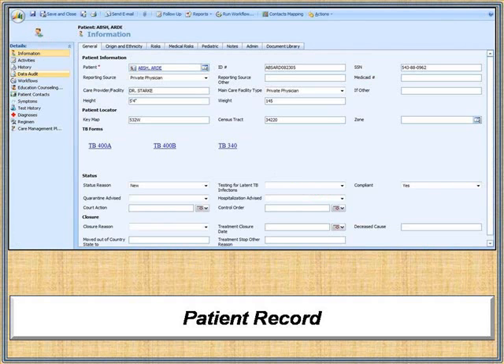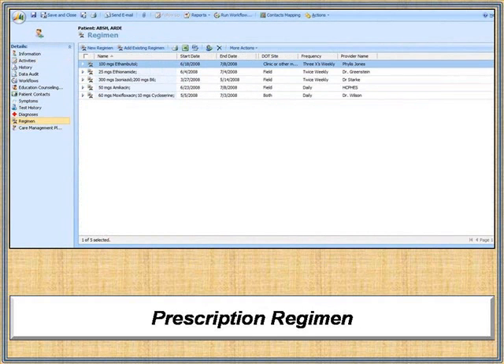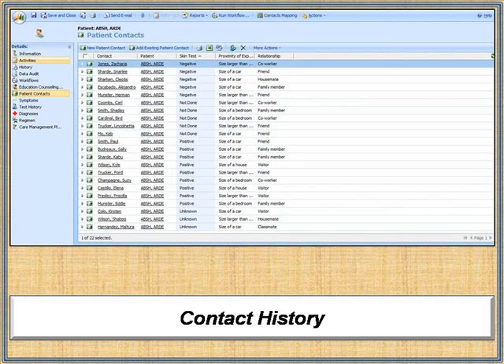Case workers with proper credentials can simultaneously access the information they need, such as case history, test history, care management plans, prescription drug regimens, risk factors, and contact history.